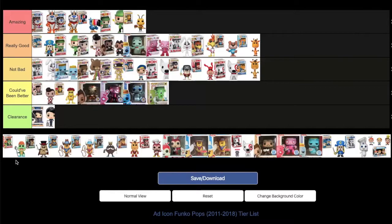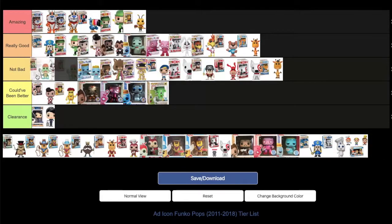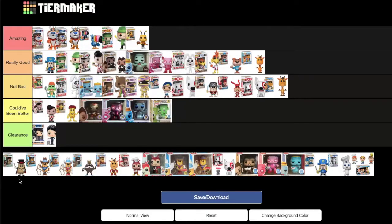Diggum Frog is an ad icon DK doesn't know much about, but MD owns two copies from buying bundles. MD places it as the first pop under 'not bad.' DK agrees — it was close to making 'really good' but the front of 'not bad' feels like the better spot.